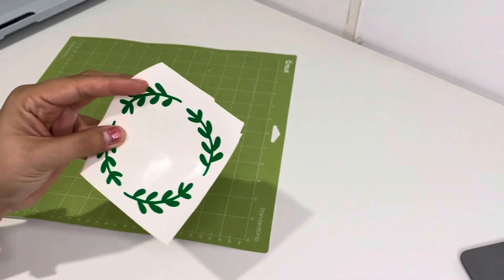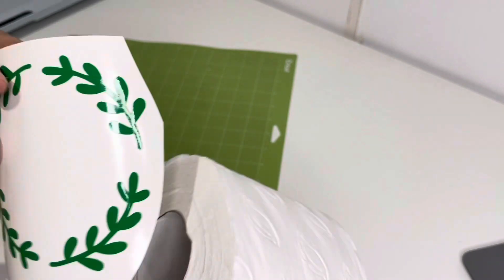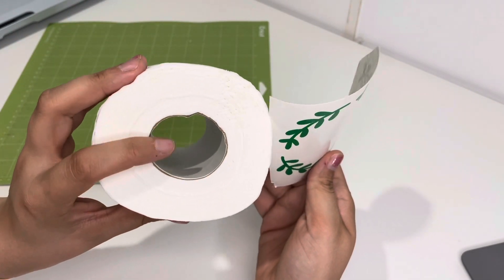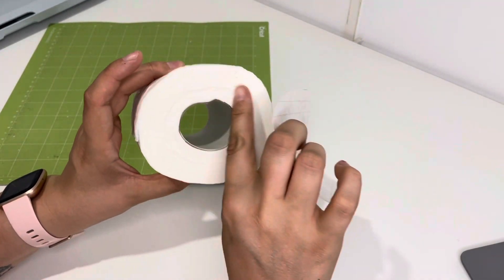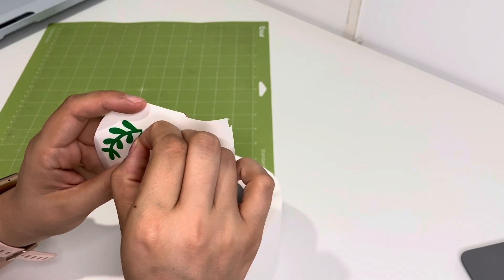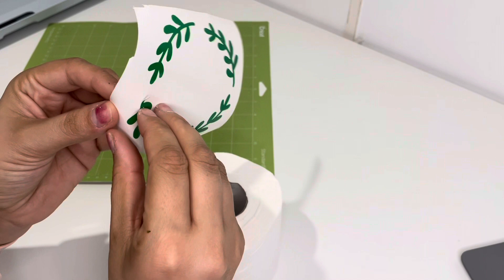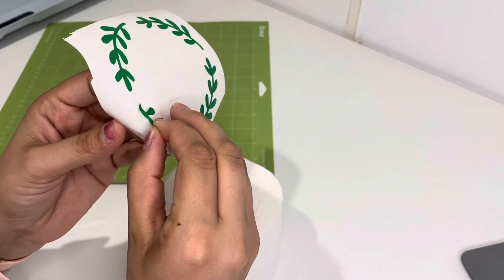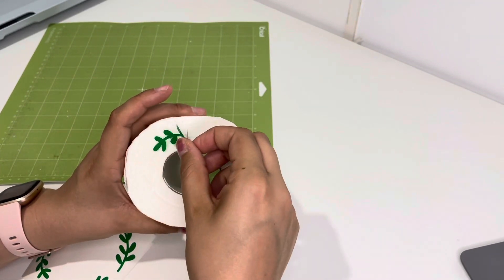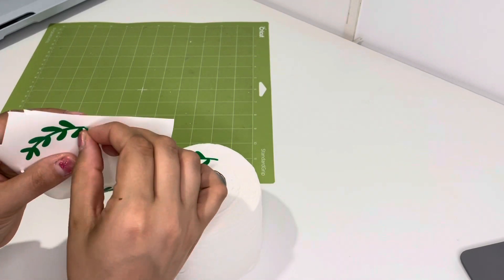There we have it — there is the little circle that will go on top. I will have to do this by hand because it won't work using transfer tape since it is going to rip the toilet paper. I'm going to have to freehand this — try to peel it up, take it, and place it where I want it.